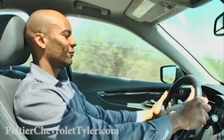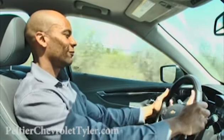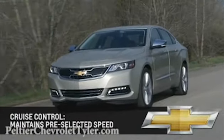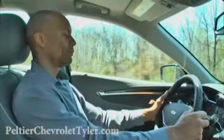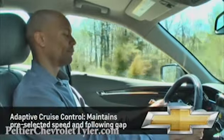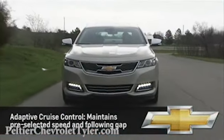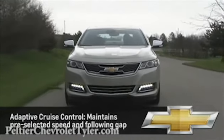The Impala's available adaptive cruise control with collision imminent braking is like regular cruise control in that it keeps the car at a predetermined speed. In addition, adaptive cruise control also allows the driver to select the distance that will be maintained between the Impala and a vehicle immediately ahead of it.